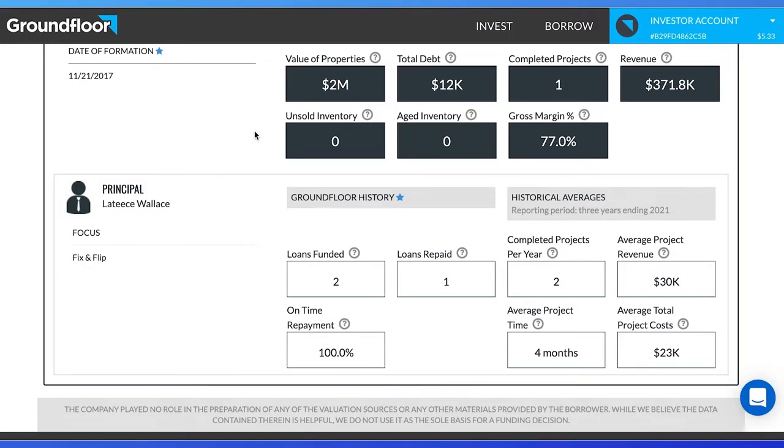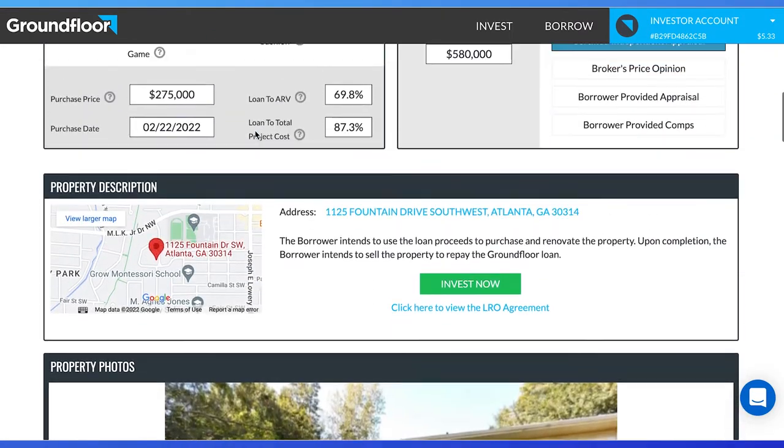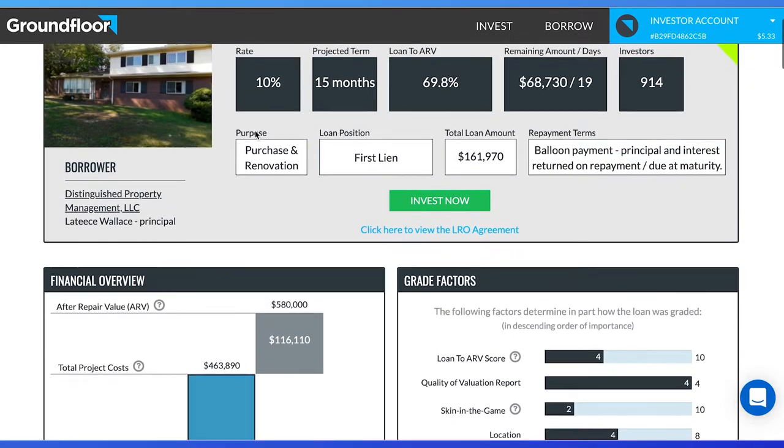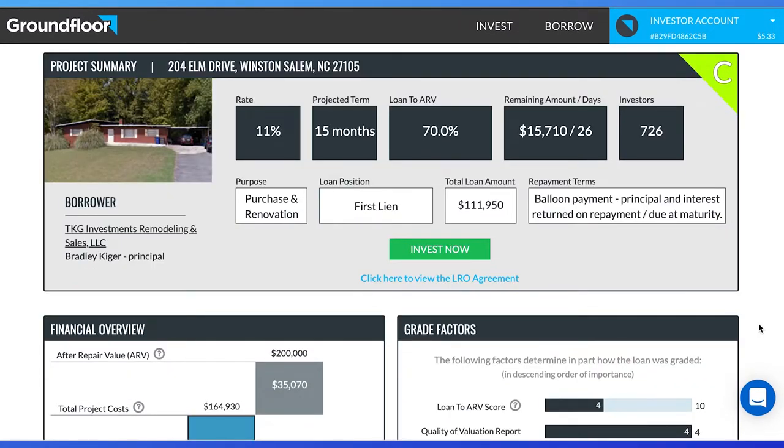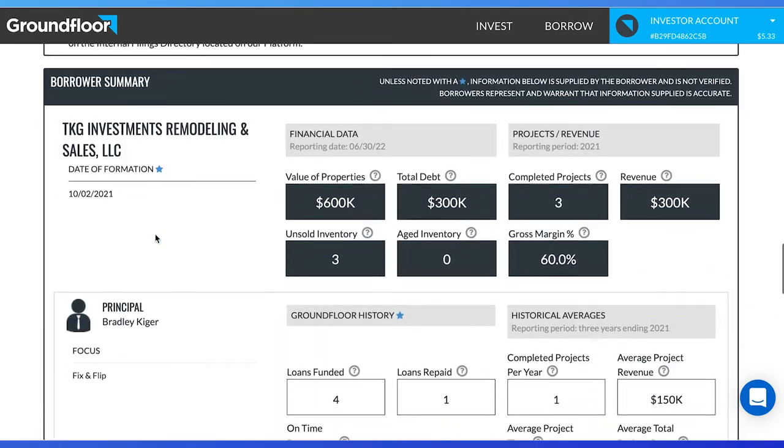So now that you know the top metrics I use to find the best house flips on Groundfloor, I would like to share three properties I'm interested in. The first one is 204 Elm Drive in North Carolina. It has a C rating with a high 11% rate. This is for purchase and renovation and is in a nice neighborhood. While the loan to ARV is quite high, there is plenty of borrower experience to give me confidence. TKG Investments has licensed real estate professionals that buy and flip several properties, which provides confidence in me as an investor.